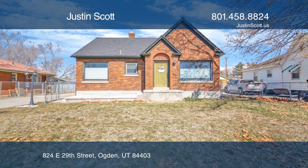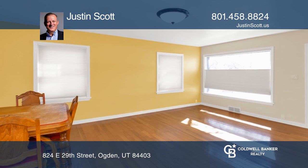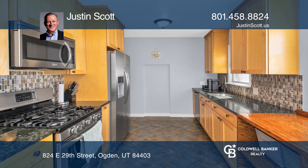This large home sits on a spacious lot with updates throughout. This beautiful full brick four bedroom home is in excellent condition with an additional den and gorgeous hardwood floors.